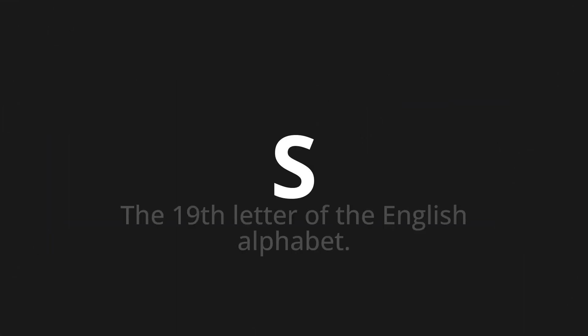Welcome to this pronunciation video. Today we will be focusing on a new word that you might find challenging or intriguing. So let's dive into today's word: S, which means the 19th letter of the English alphabet. Let's say it all together: S.